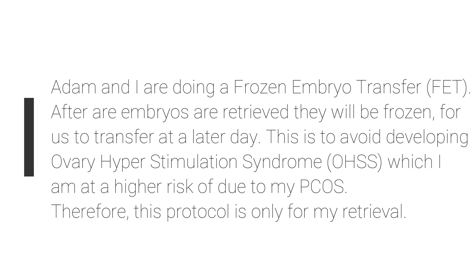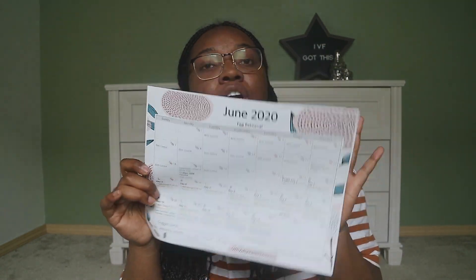I'm just going to quickly go over our treatment plan as well as our protocol. So these are our cycle instructions that we received from our doctor. This includes a complete outline of our planned treatment for our IVF cycle. I also have our calendar, which I created specifically for our IVF cycle. It includes all of the medication I need to take, our trigger dates, our schedule, our appointments — everything for our entire IVF cycle.